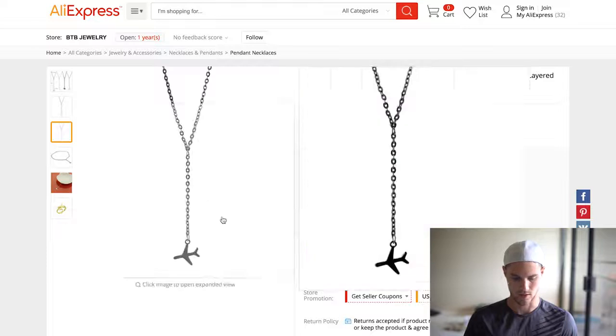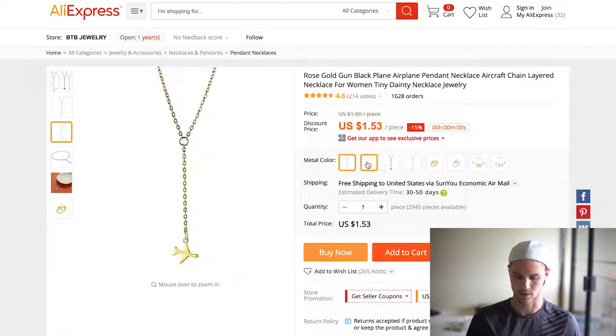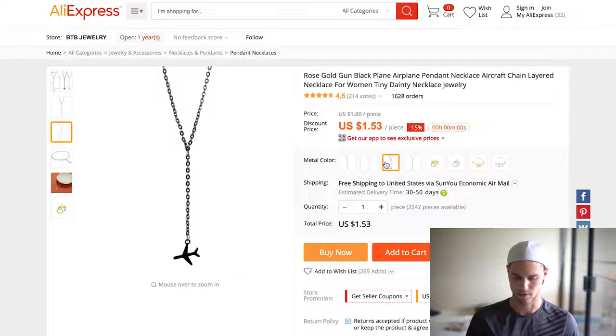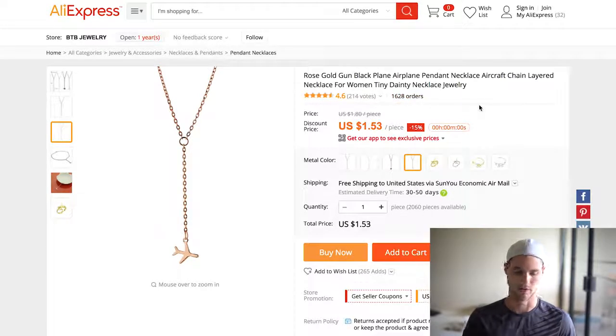Another one is this airplane necklace, which is great for travel pages, adventure pages — that kind of stuff. It's cool because it comes in different colors: gold, silver, black, and rose gold. I've seen this all over Instagram and a couple Facebook ads as well, and I know someone personally that's selling these and doing really well. Tons of orders — so if you are in one of those niches like travel or adventure, this might be another one to go into.